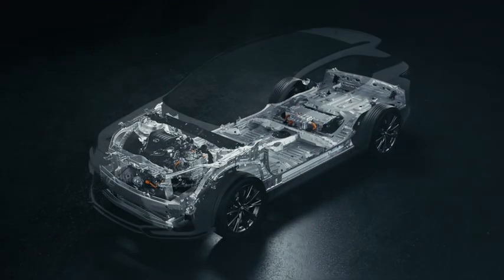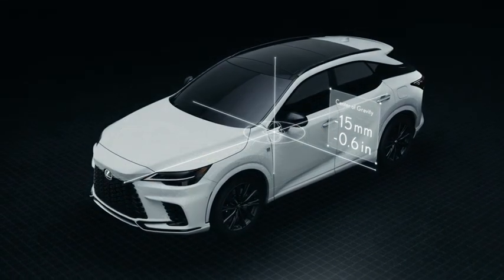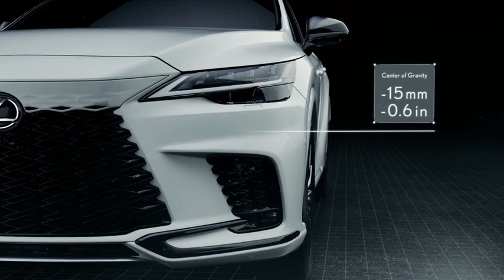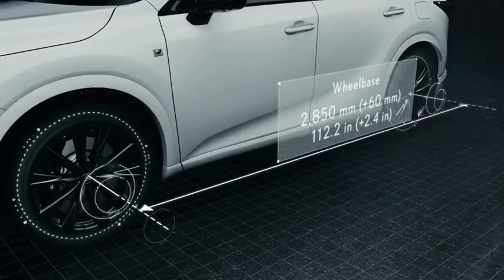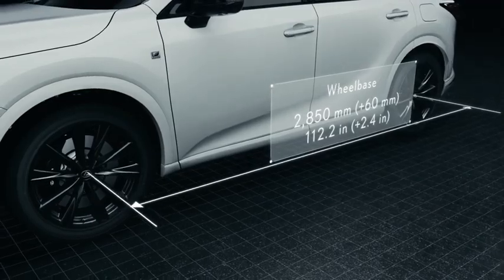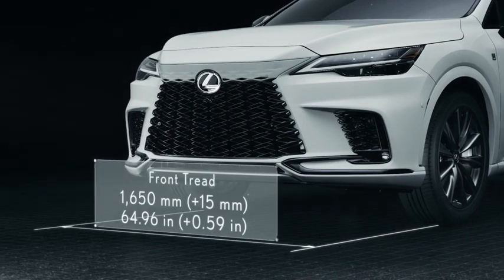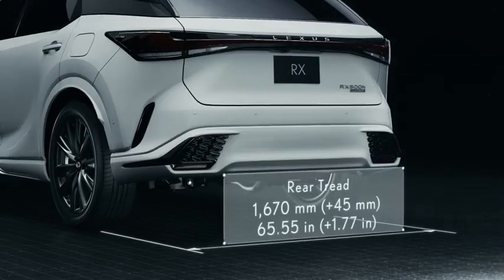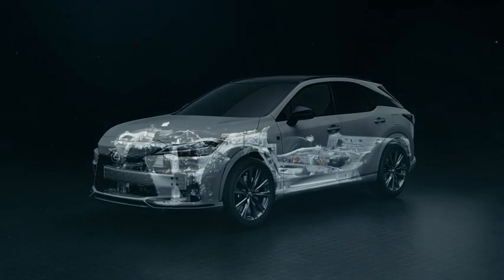The new RX uses an enhanced GAK platform. The center of gravity has been lowered by 15 millimeters compared to the predecessor, thanks to reduced weight and the lower floor. While keeping the overall length as the former model, the wheelbase is extended 60 millimeters longer and the tread is widened by 15 millimeters in the front and 45 millimeters in the rear, resulting in a package that reduces the yaw moment of inertia.